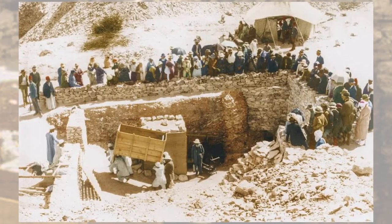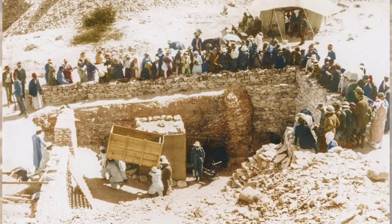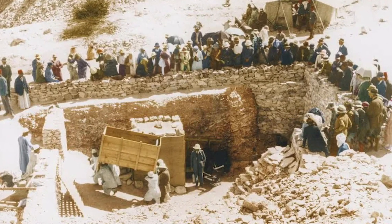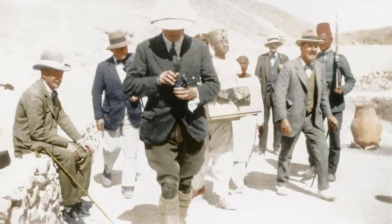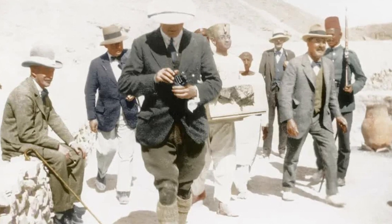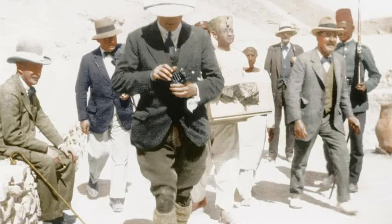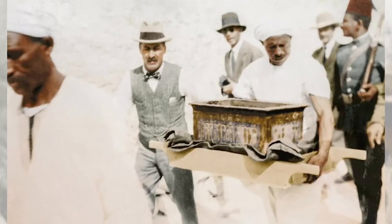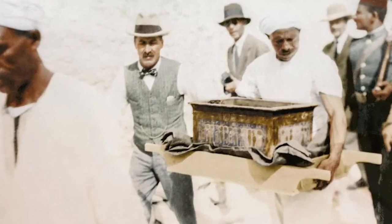For many years, rumors of a curse of the pharaohs — probably fueled by newspapers seeking sales at the time of the discovery — persisted, emphasizing the early death of some of those who had entered the tomb. A study showed that of the 58 people who were present when the tomb and sarcophagus were opened, only eight died within a dozen years. All the others were still alive, including Howard Carter, who died in 1939 at the age of 64. The last survivor, American archaeologist J. O. Kinnaman, died in 1961, a full 39 years after the event.